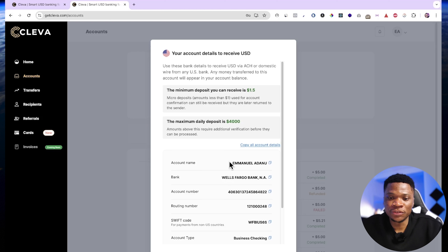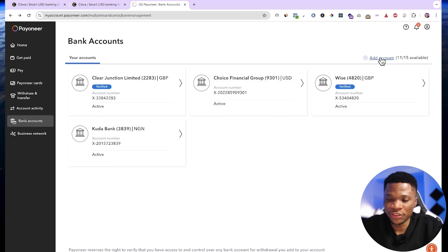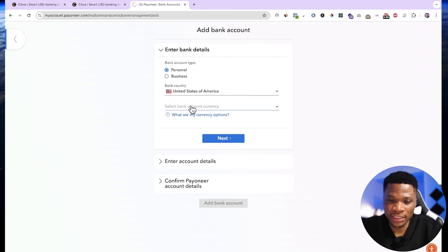I'm going to show you how to use this account to withdraw your money from Payoneer, Upwork, and Fiverr. Let me log into my Payoneer account. To connect your Clever account to your Payoneer account, come over to bank account and at the top right click add account. For the bank account type, select personal. For bank country, select United States. Then select bank account currency — I'm going to select USD and click next.